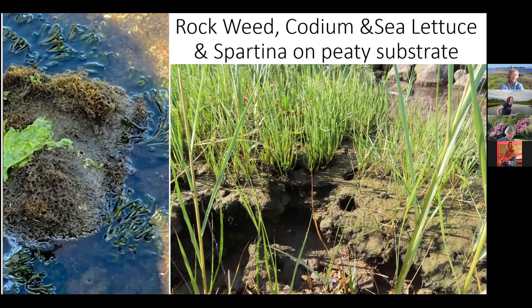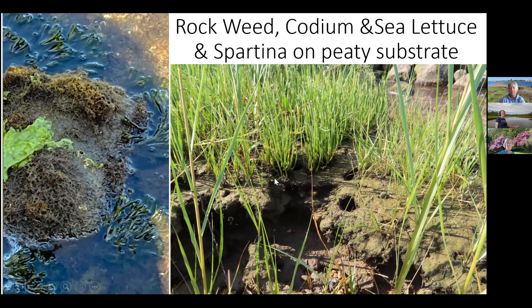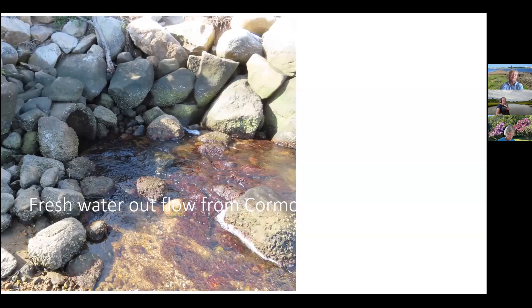Sea lettuce is a really beautiful seaweed and some people do eat it. It's amazing to see three types on that one rock. Coming inland a little, the bank near the freshwater outflow is very peaty — not very sandy, so it's muddy, thick, dense, hummocky — but it's supporting a really good population of spartina grasses on top. These little holes are from ribbed mussels that somebody's pulled up.